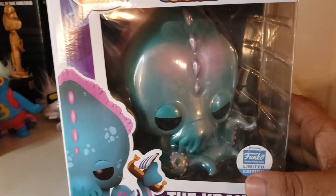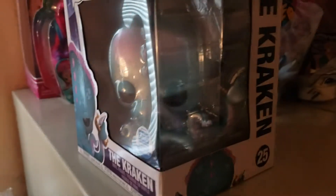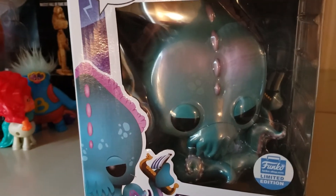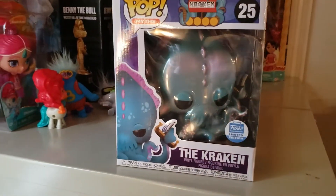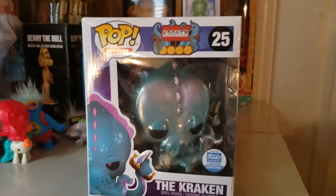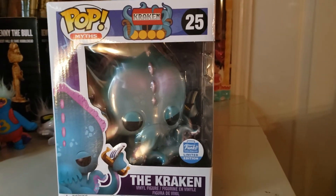Look one more time at the Kraken — pretty dope, pretty nice. I was able to get him. There's a limit of two. The box is a little bit thin, probably from traveling and stuff. Like, subscribe, comment — let me know what's your favorite Funko Pop in the comments and I'll definitely put you in the drawing. Okay, take care.